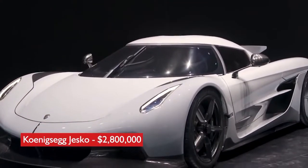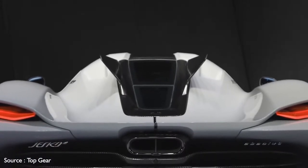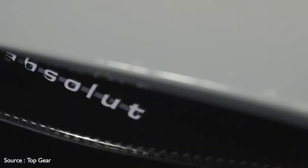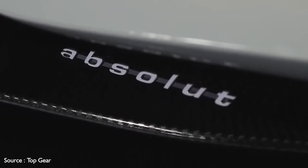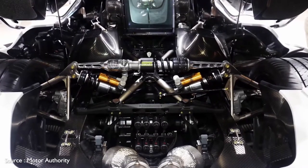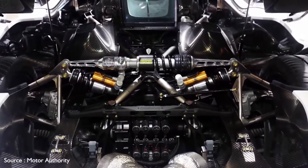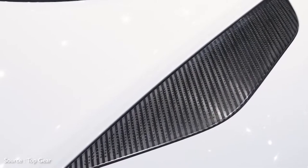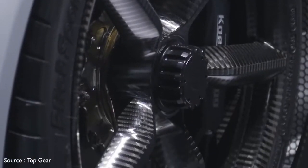Number 7: Koenigsegg Jesko, $2,800,000. Christian von Koenigsegg's latest supercar is named after his father Jesko, and is both track-focused and road-legal. The successor to the Agera RS, the Jesko turns heads with its racecar-like styling. An oversized wing at the rear helps minimize drag while at speed. Riding on a carbon fiber chassis, it snaps necks with a twin-turbocharged 5.0-liter V8 engine that generates 1,280 hp, or up to 1,600 hp running on E85 biofuel in some regions. It features a 9-speed multi-clutch transmission along with a sophisticated suspension and active rear steering for precise handling.